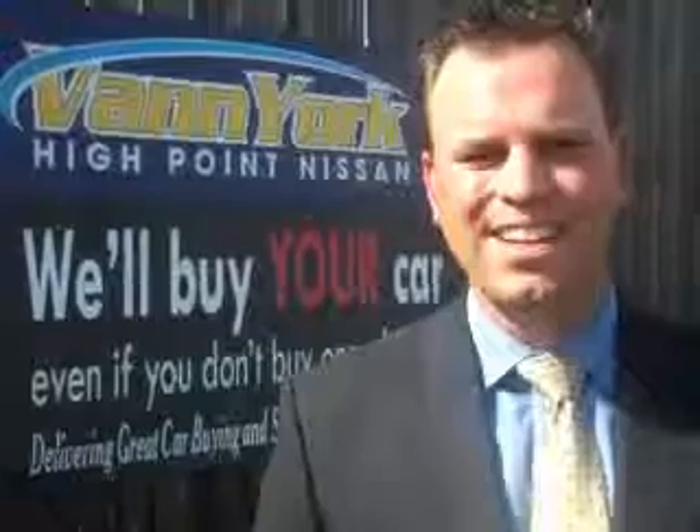You'll enjoy the drive in this 2010 Nissan Altima. See us at Van York's High Point Nissan today. Come by and work with our internet department or see me personally, Trey Powell. At Van York's High Point Nissan, we want to earn your business.